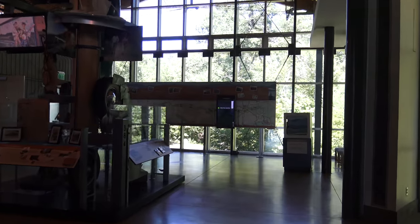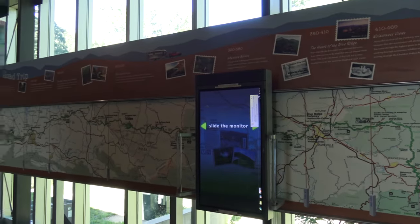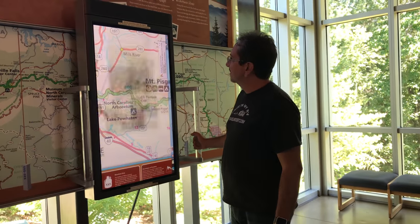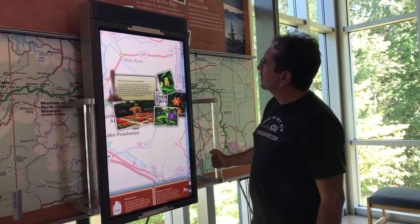They have this really high-tech map in the back, in which the screen is like an augmented reality magnifying lens with multimedia. Very cool.